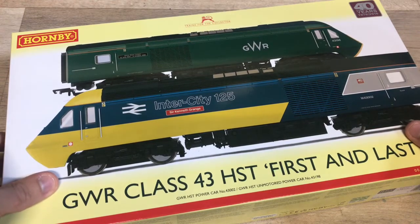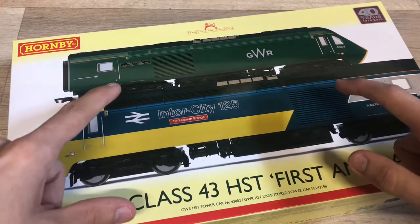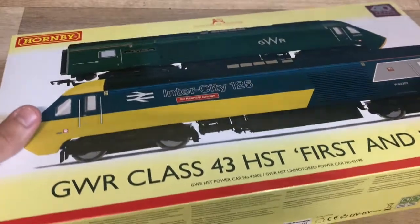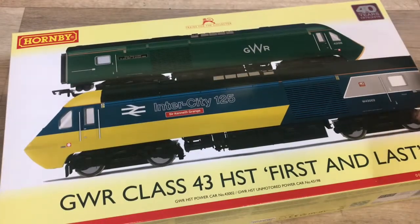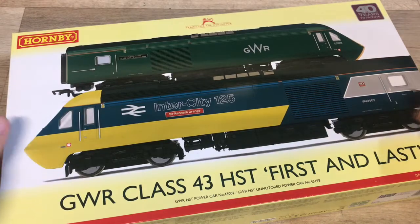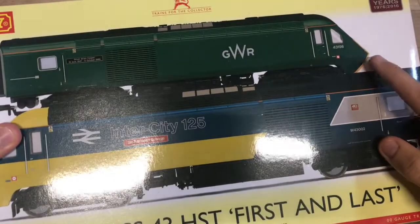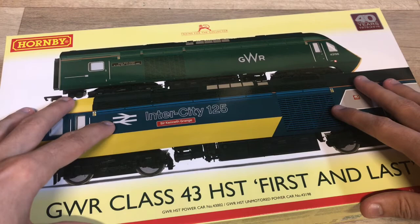I'm just so happy to finally have it here. It's going to be amazing to have her on the layout running around with the coaches. I have got some TTS sound decoders on the way, so she's currently DC but she will be a digital TTS sound locomotive eventually once the sound chips come. I haven't taken her out of the box here or run her yet, so I've only had a very brief look at her. It's 43002 Sir Kenneth Grange.